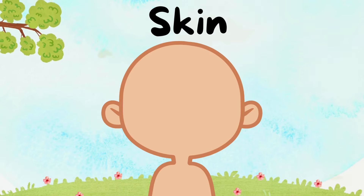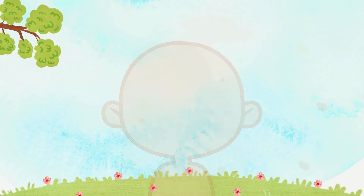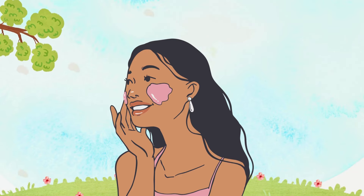Feel your skin. It's like a cozy blanket — it keeps everything safe inside. Touch! Our skin feels soft, just like a fluffy cloud.